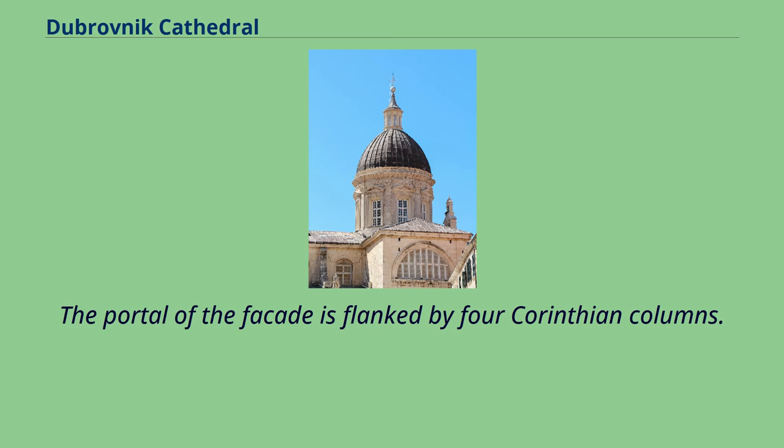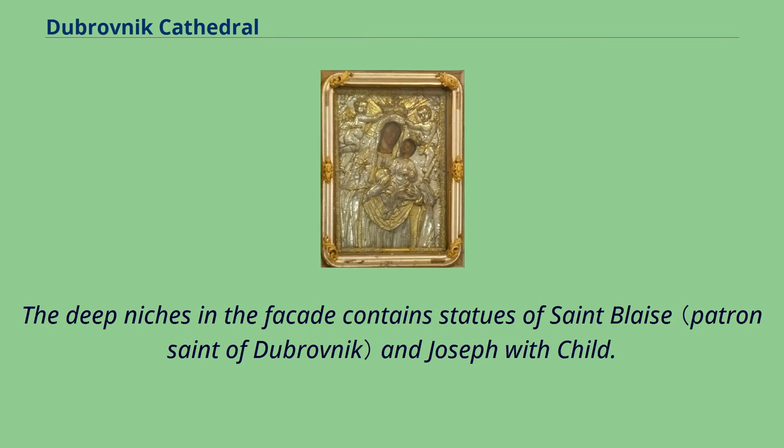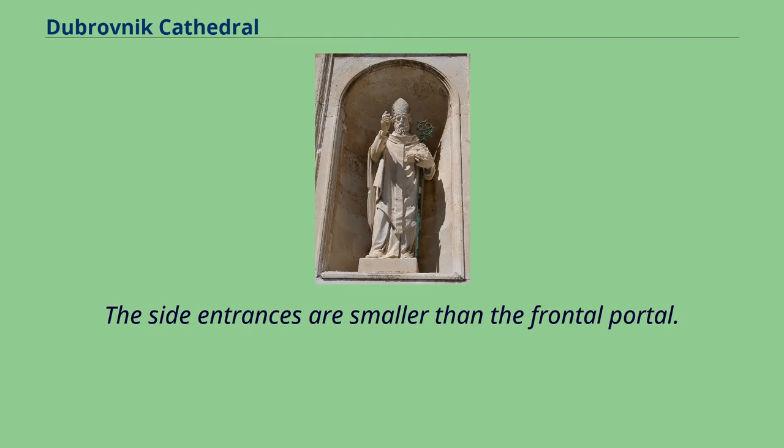The portal of the façade is flanked by four Corinthian columns. On top of the central part is a large Baroque window with a triangular gable and a balustrade with statues of saints. The deep niches in the façade contain statues of Saint Blaise and Joseph with child. The lateral sides of the cathedral are rather plain, articulated by pillars and semicircular windows, and the side entrances are smaller than the frontal portal.